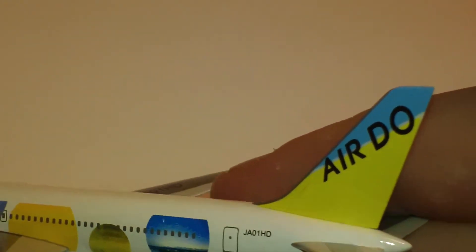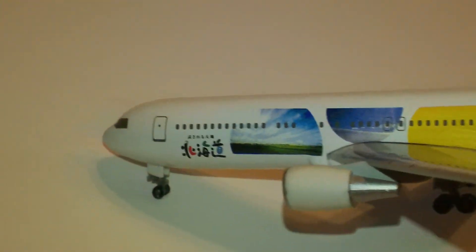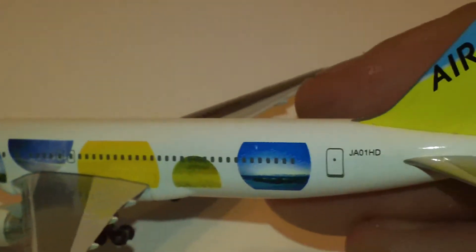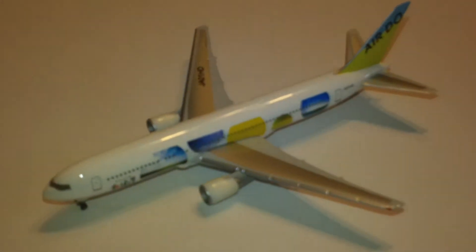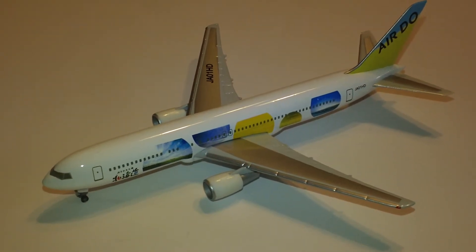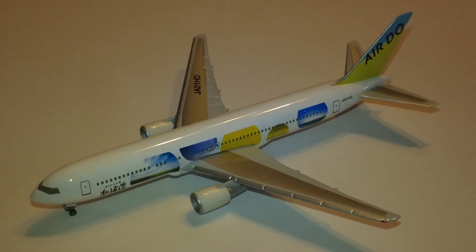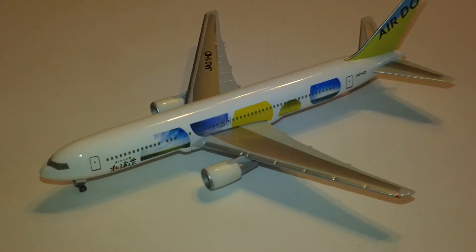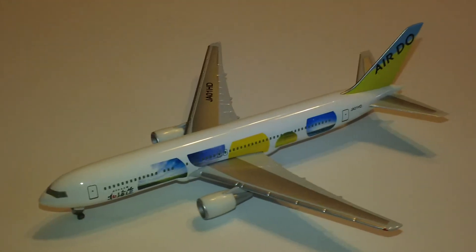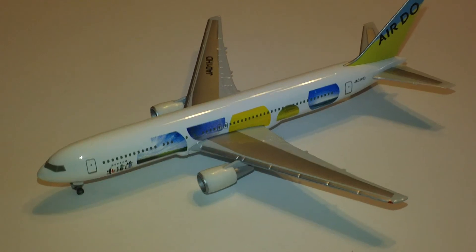Never thought I'd have so many 767s in my collection. I think the one plane type I have the most of is the 737s. But according to my thing on Herpa, I've got almost maybe 30 767s, which I thought was kind of cool. But it's not really one of my favorite planes — it's alright, but it's not like one of my top planes.